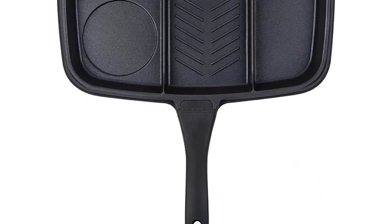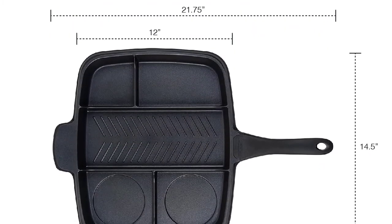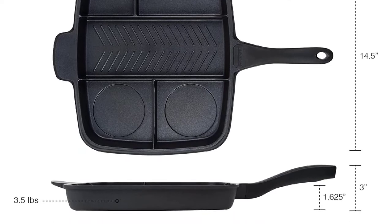Kudos for being PFOA-free — an industrial chemical used in older household cleaners and non-stick pans that have been known to cause health defects. With this frying pan, you'll want to use the best non-stick utensils to make sure what you're cooking doesn't stick.